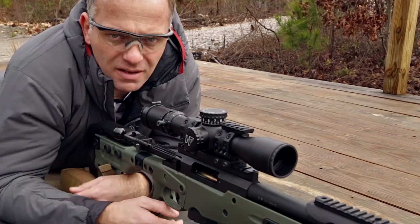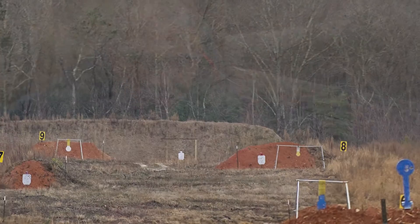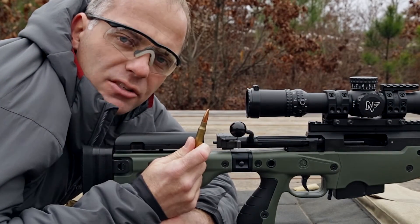Now let's see it in action. This AI rifle has been zeroed at 100 yards, and our target down range is at a thousand yards. Here's a standard 175-grain match bullet.